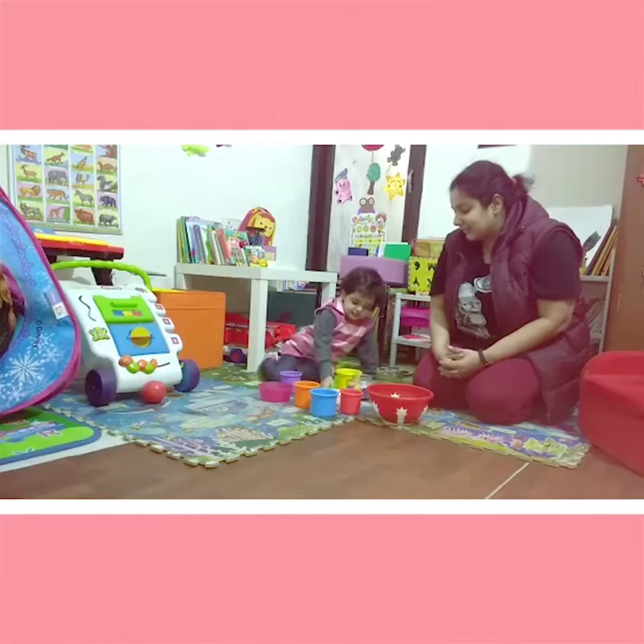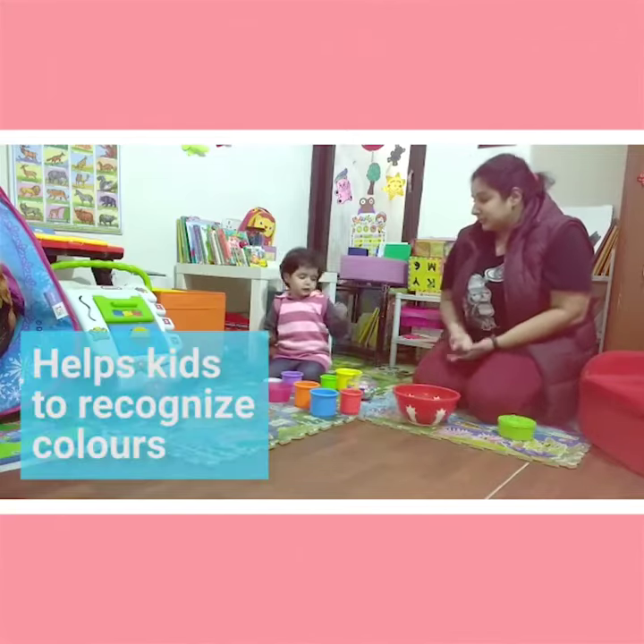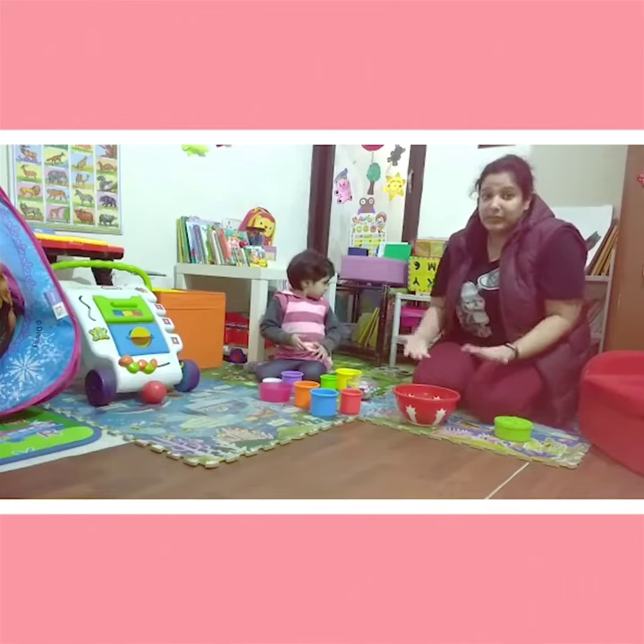Ishika has selected white this time. This activity basically helps your kid to recognize the colors. We will come up with many more activities.